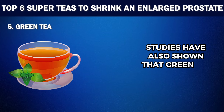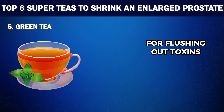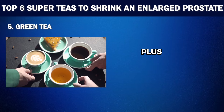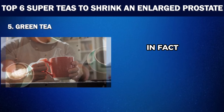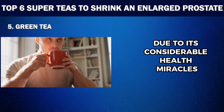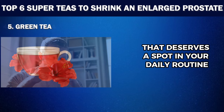Studies have also shown that Green Tea can hinder the growth of cells associated with prostate problems, providing protection against BPH. Its diuretic properties are beneficial for flushing out toxins from the urinary tract, improving urinary flow and reducing those late-night trips to the bathroom. Plus, Green Tea has been linked to improved cardiovascular health, cholesterol management and even neuroprotective effects. Many people around the world consider Green Tea a superfood, so it is not just a weight loss or beauty aid, but also a prostate-friendly drink that deserves a spot in your daily routine.